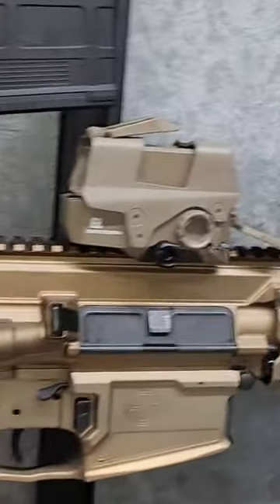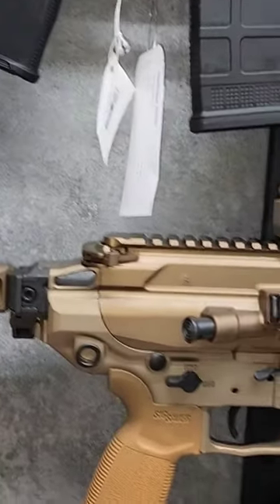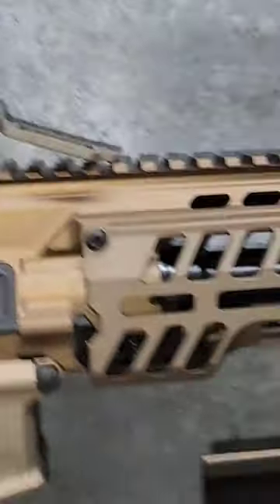13-inch Spear, SBR and .308. You can get it in 6.5 Creedmoor, 277 Sig Fury later on Q3, Q4, or .308 right now. 13-inch SBR, 13-inch pistol, or 16-inch rifle variations.